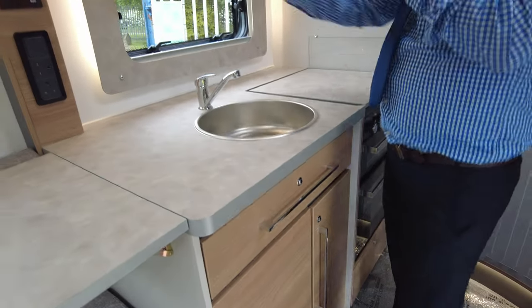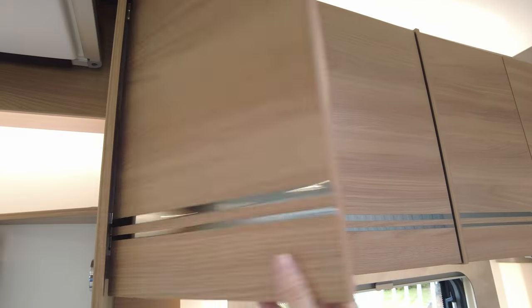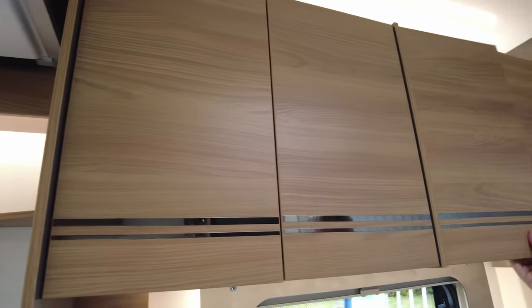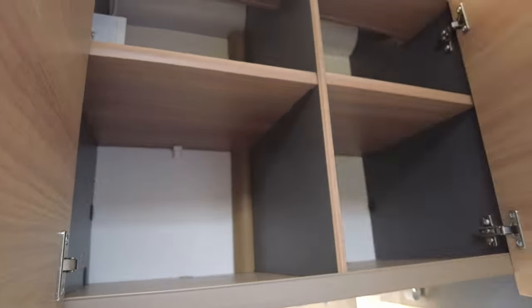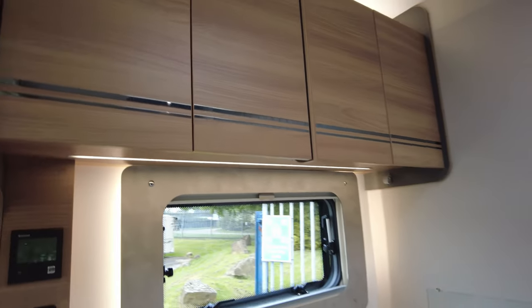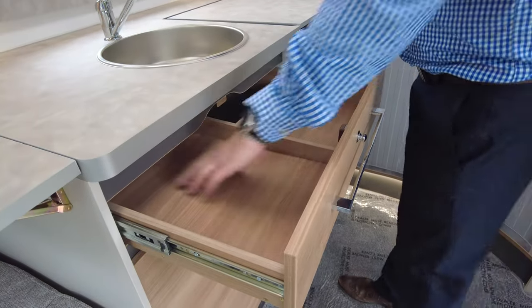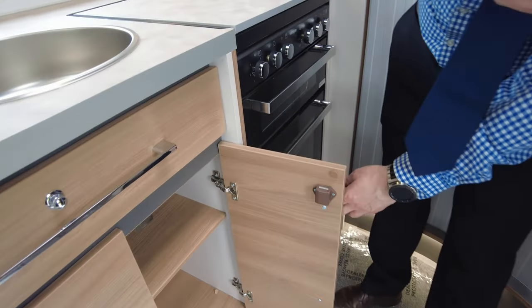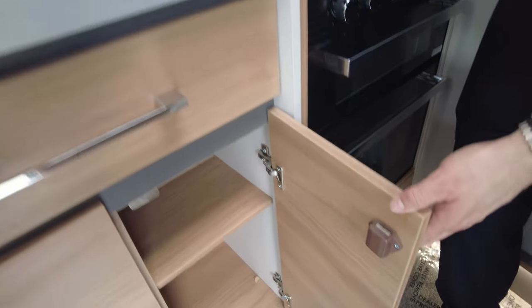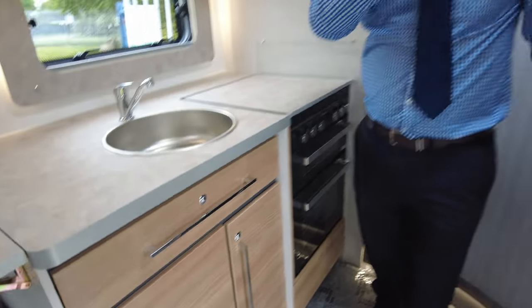Storage all across the top — decent cupboards, and they go back quite far as well. Some motorhomes have quite a narrow or shallow cupboard, but these are really, really good, so there's loads of room for your pots and pans and things like that. There's room for your cutlery and then, again, more room in there for your pots and pans or your canned goods.